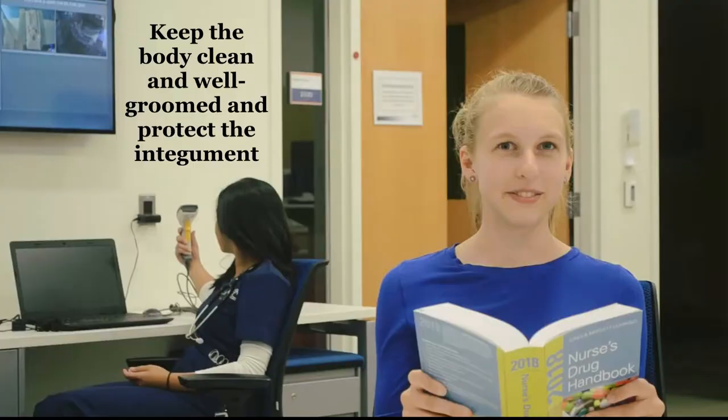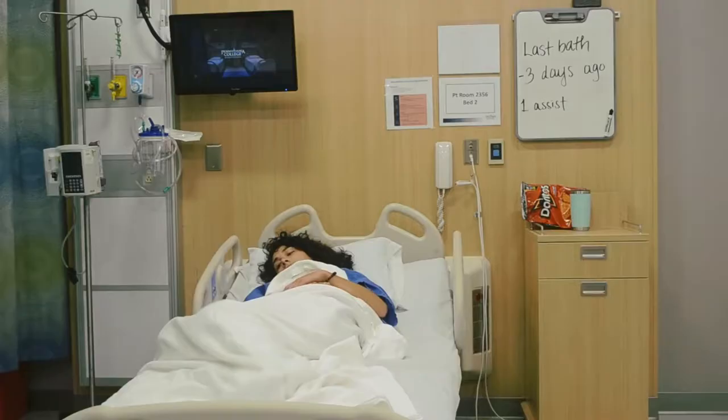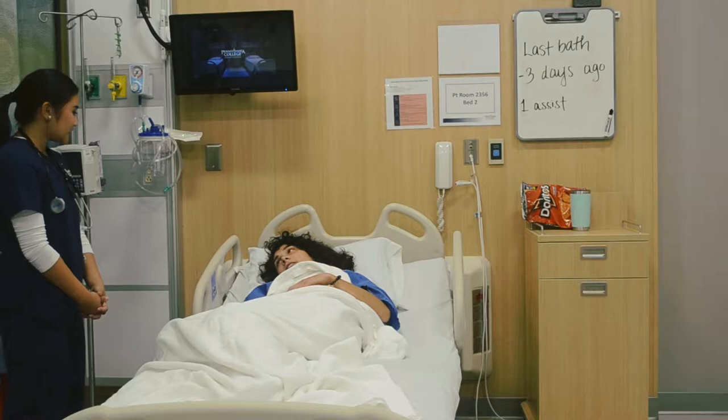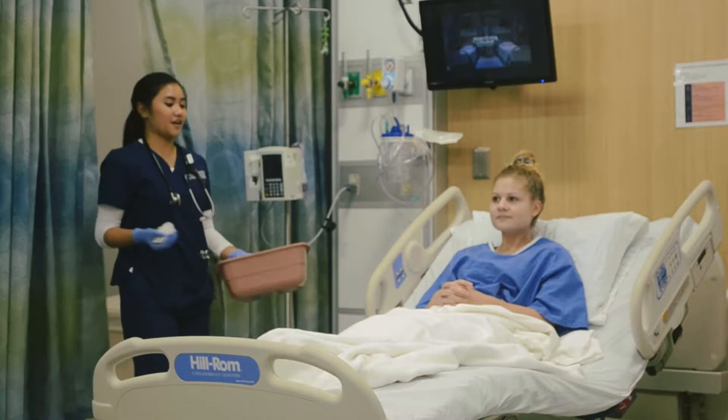Keep the body clean and well-groomed to protect the integrity. Hey Joy, do you want to take your bath? Yeah, I've kind of been waiting three days to take one. Oh, it's okay, I think you can wait one more. Hey Alicia, it's me again. It's time for your sponge bath. Can I please have your arm?